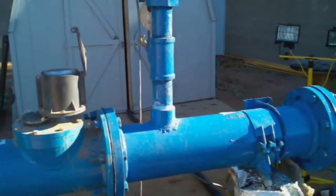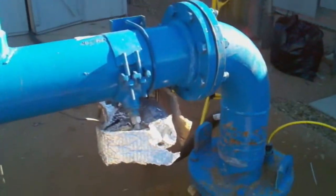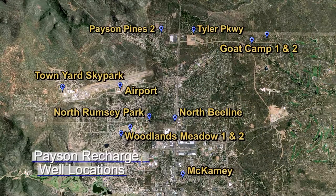The new Cregan water will be injected directly into the Town's water wells. During 2011, the Town of Payson tested and identified 11 of their 42 wells that could be used for the purpose of storing the Cregan water.